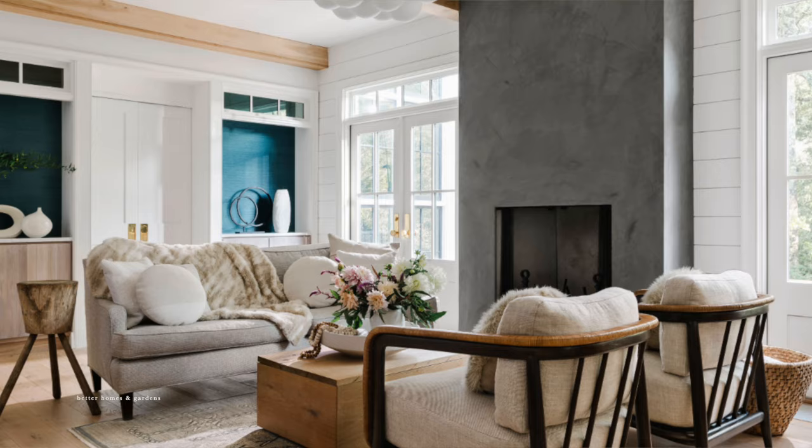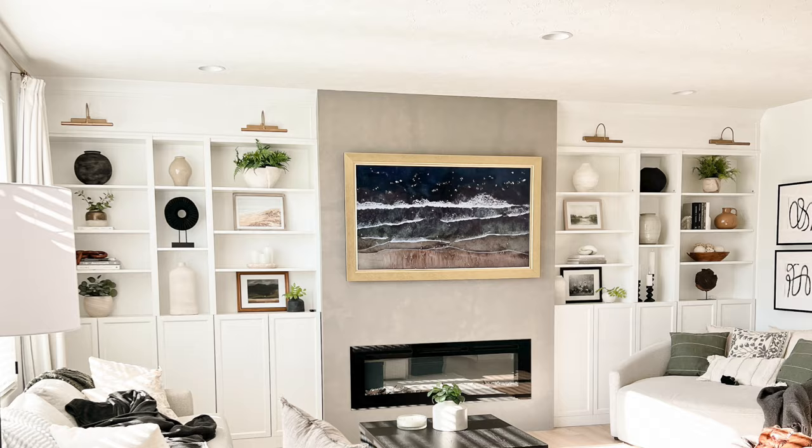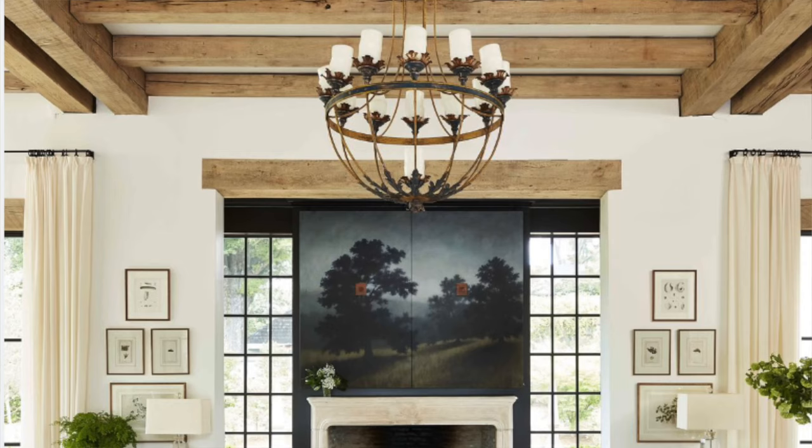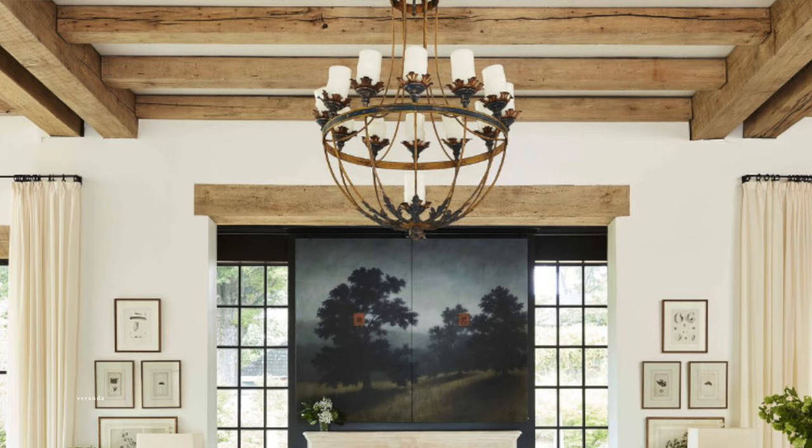Look at that fireplace. I did one similar in my own home — I just painted the fireplace to make it look like cement. Definitely a budget-friendly DIY. I love the light fixture in this picture too — it's that bubble light fixture. I had this in one of my houses and it just helps make it more modern. Changing out your light fixture can make a huge difference. I also love the beams — beams are just a great way to elevate your ceiling and make it look like a million bucks.